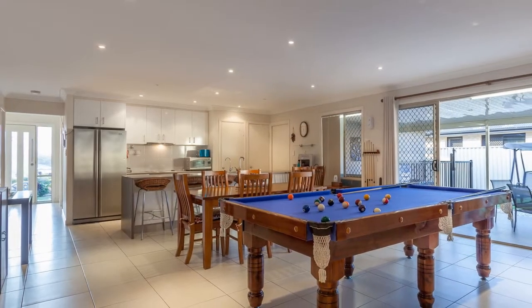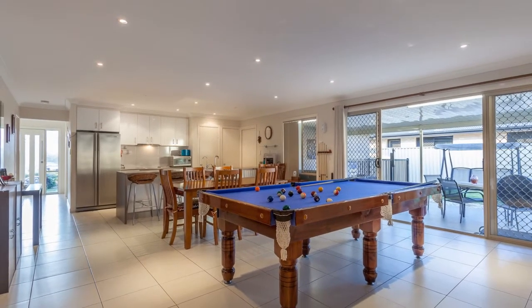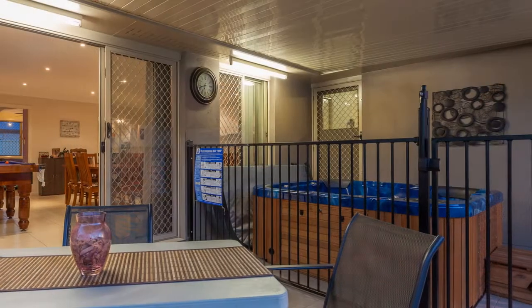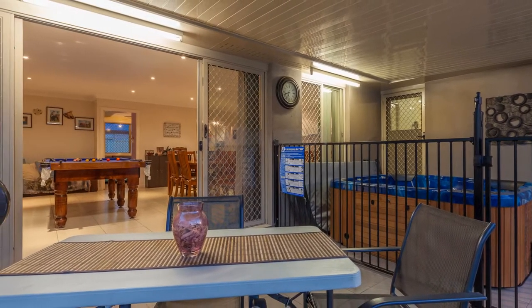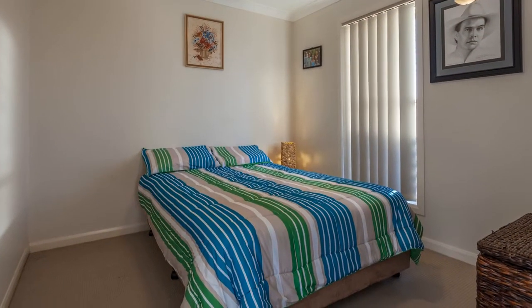It's destined to impress as the open plan living is designed with an emphasis on entertaining. Add in a large formal media room, established gardens and an outdoor entertaining area with an undercover hot tub for relaxation — all making this home highly appealing and truly outstanding.